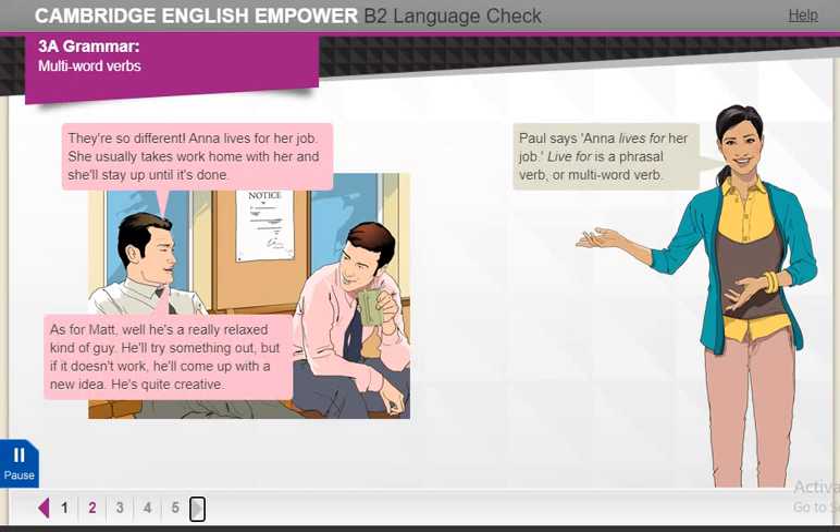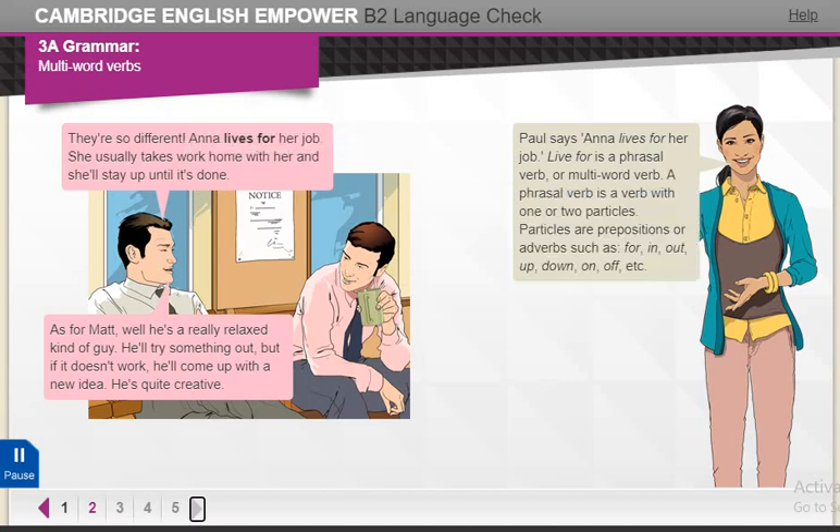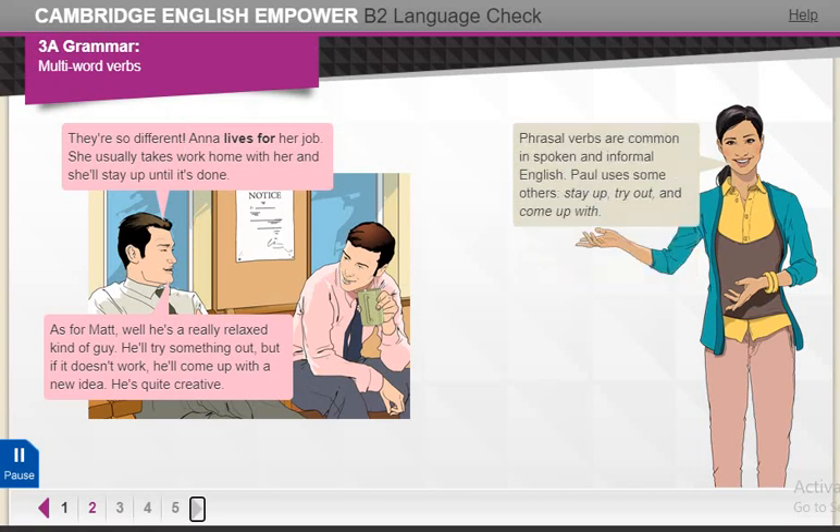Paul says, 'Anna lives for her job.' Live for is a phrasal verb or multi-word verb. A phrasal verb is a verb with one or two particles. Particles are prepositions or adverbs, such as for, in, out, up, down, on, off, etc. Phrasal verbs are common in spoken and informal English. Paul uses some others: stay up, try out, and come up with.